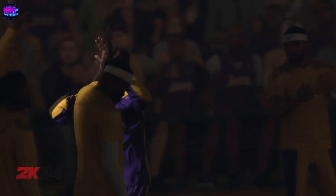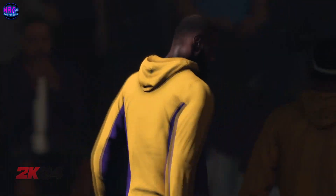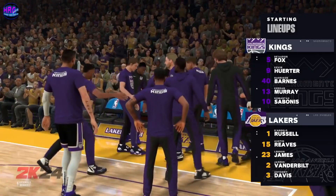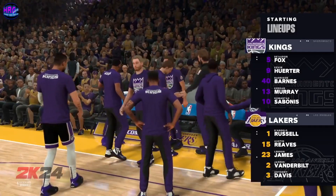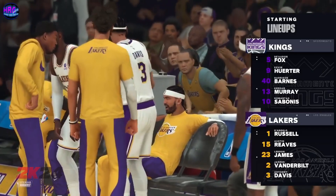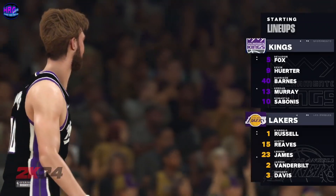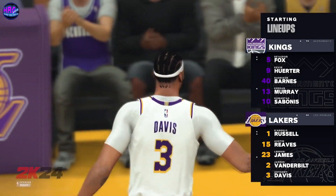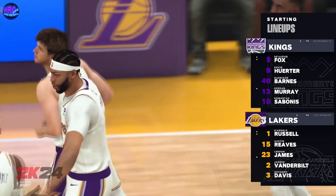For the other four positions and six feet eight inches, Barnes and Murray at the three and the four. Fox and Herter man the guard spots, and it's Sabonis in at center. For the Lakers, Vanderbilt at power forward with Davis in the middle. Reeves and LeBron fill out the perimeter, and it's Russell in at the one.